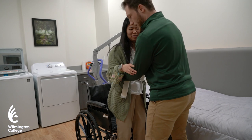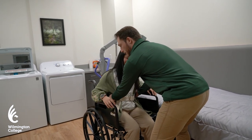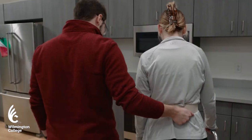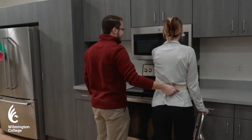We are passionate about preparing practitioners that are equipped with strong clinical skills developed through hands-on experiences and clinical simulations. Our 1 to 12 faculty to student lab ratio provides ample opportunities for students to master the clinical skills required to practice.